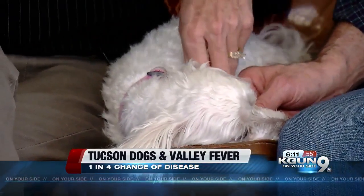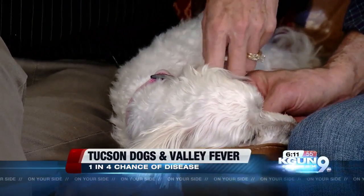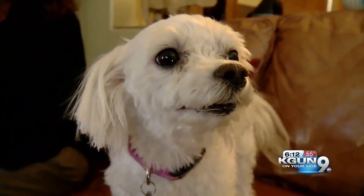Dr. Livingston says there's no way to prevent a dog from getting Valley Fever — if they're outside, they're exposed. What I think I've learned from this is, with the wind on windy days and near all this construction, maybe keep them inside. Priscilla Casper, KGUN 9, On Your Side.